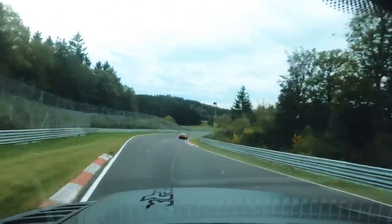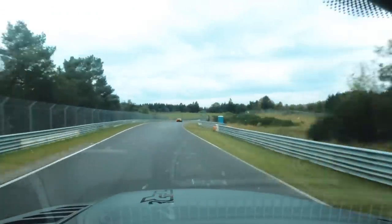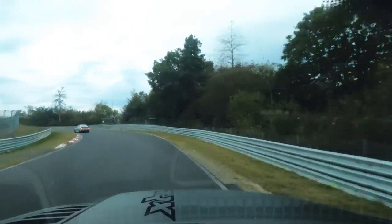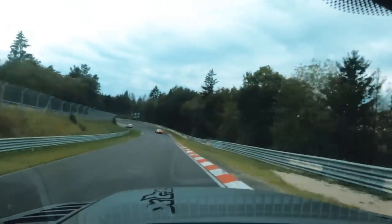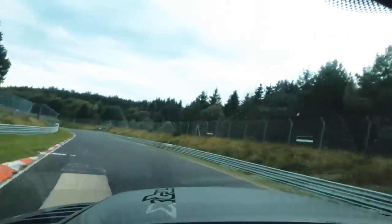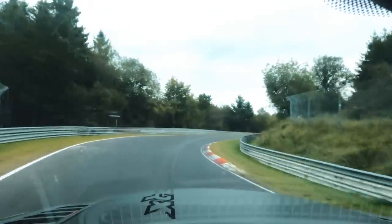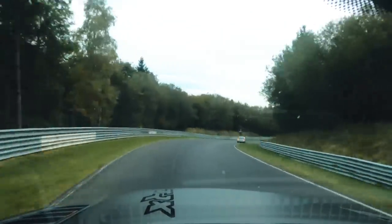Oh my word! I've dropped the call to Mark and gone kind of quiet because — my word — that's scary. My brake pedal is about halfway down the floor at the moment, but it still has some functionality. I'm not pushing it too hard.